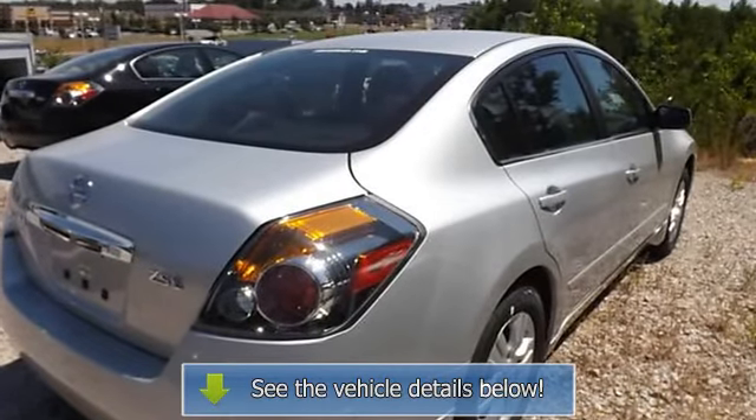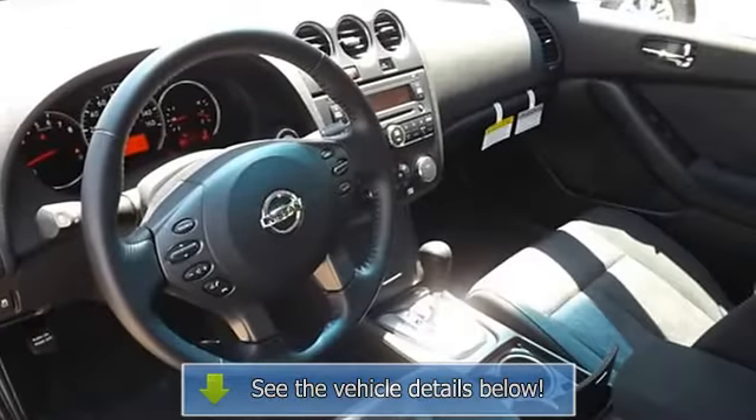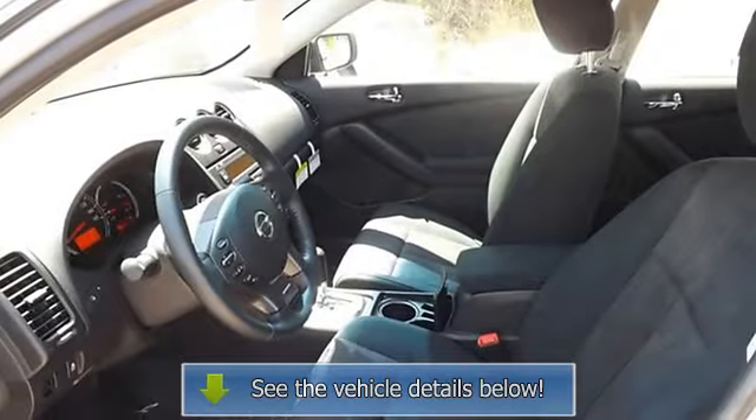Cloth seats, bucket seats, power windows, power door locks, power mirrors, driver's side airbag, trip odometer, analog gauges, intermittent wipers, tilt steering wheel.